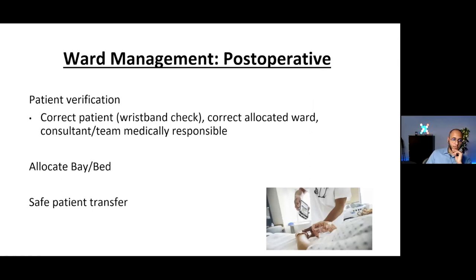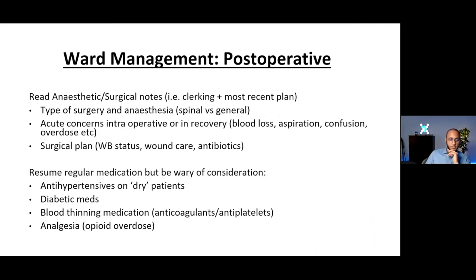The post-operative period is arguably the most important part of this lecture, as it's the phase healthcare professionals spend the longest time with patients. When a patient is stepped down from recovery, you again need to confirm: right patient, right team, right consultant, and who to escalate to — whether ortho, medical, neurosurgery, or general surgery. You then initiate safe patient transfer and take responsibility. It's very important in this frail age group to read through the anaesthetic chart and operative note.